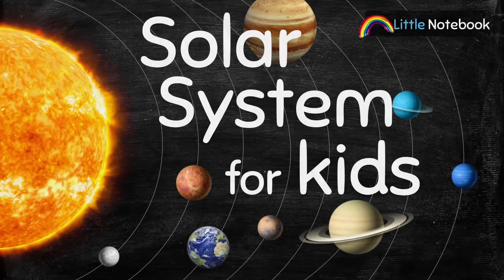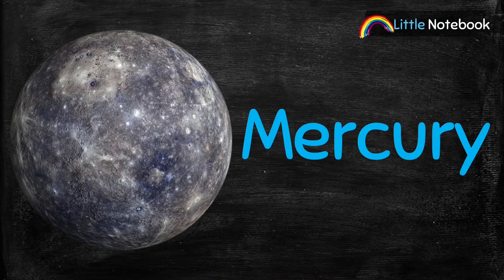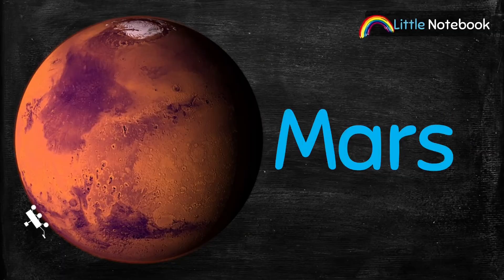Hello, beautiful moms and lovely kids! Welcome to our channel Little Notebook. In today's video, we are going to learn about a very interesting topic: the solar system. The solar system consists of the Sun and eight planets — Mercury, Venus, Earth, Mars,